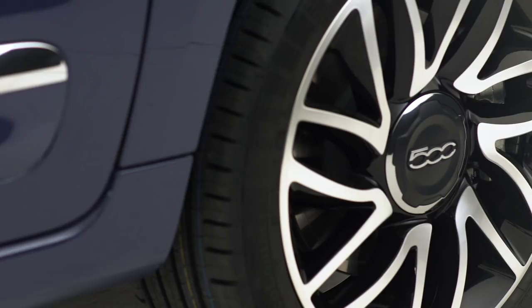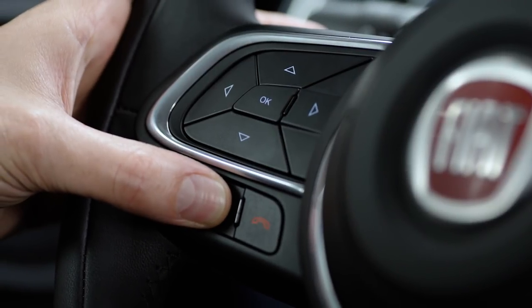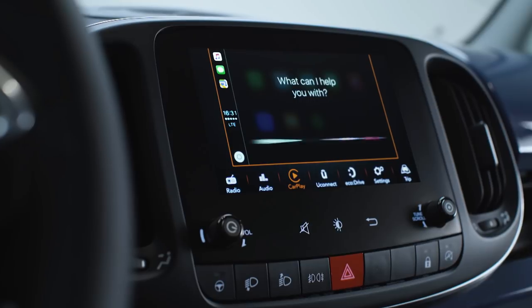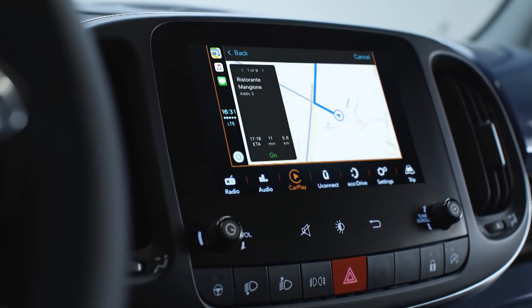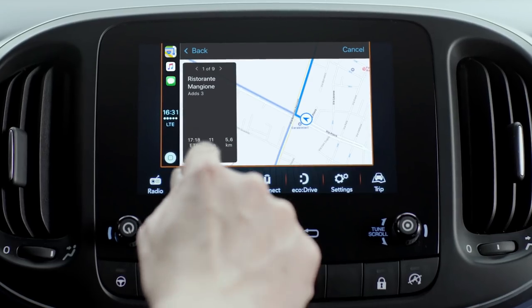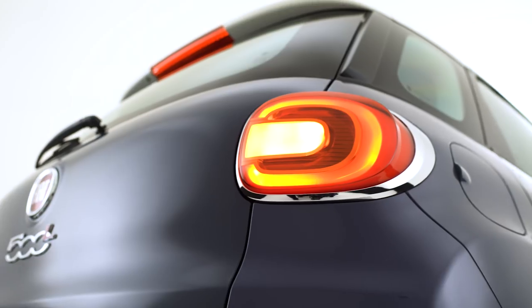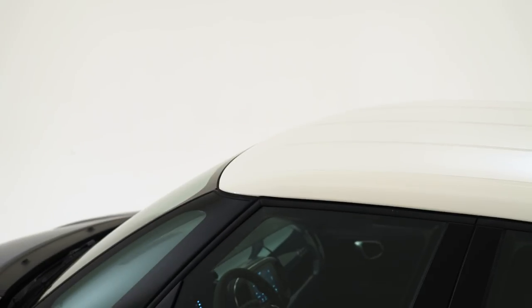To find the route to a location, just press and hold the voice control button on the steering wheel and say 'Take me', followed by the destination. Apple CarPlay will find the best route and give you turn-by-turn directions to your destination.